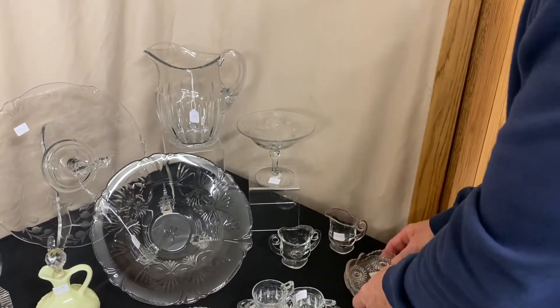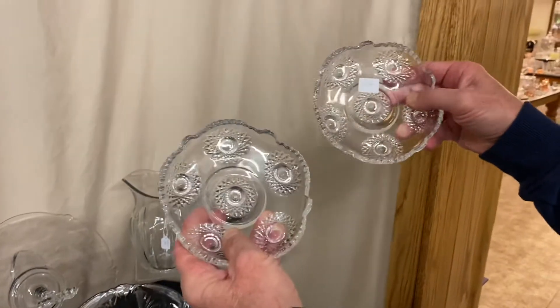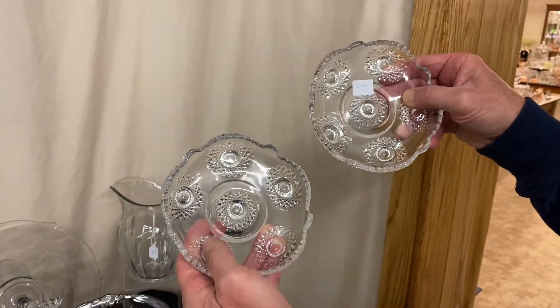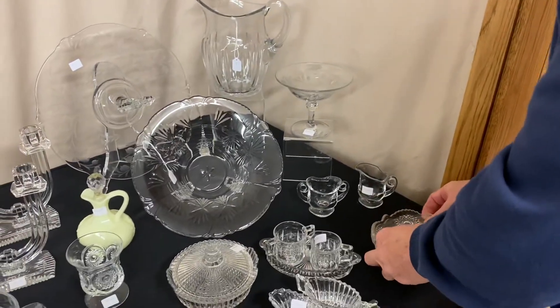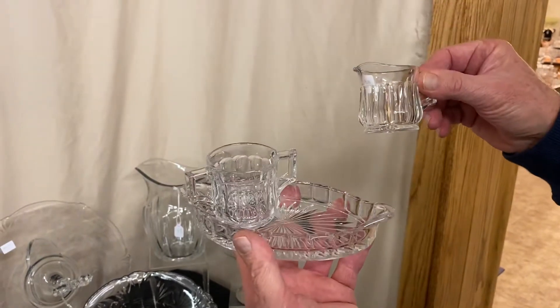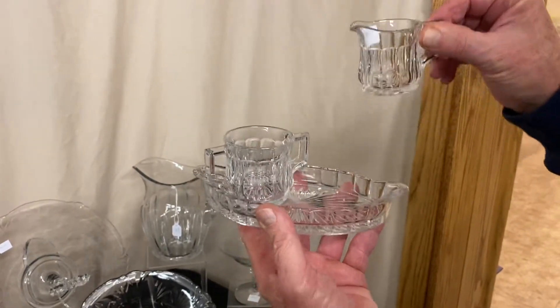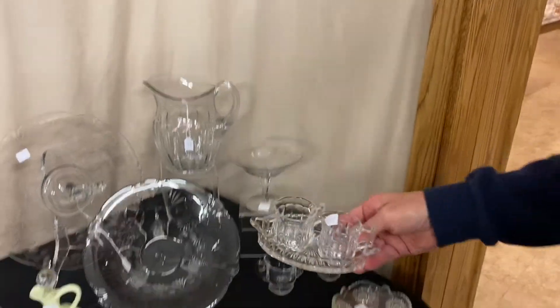A couple of weeks ago we sold an ice cream set. We found two more ice cream dishes that actually go with that set and priced them at $3 a piece. We also have a Narrow Flute individual creamer, sugar, and tray — everything is marked — and it's $25 on the set before the discount, includes a tray.